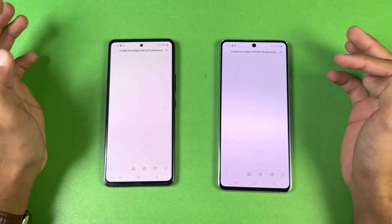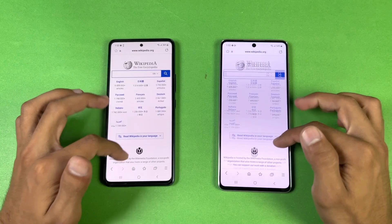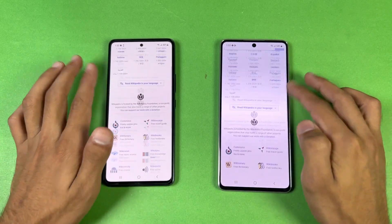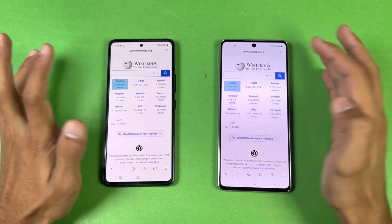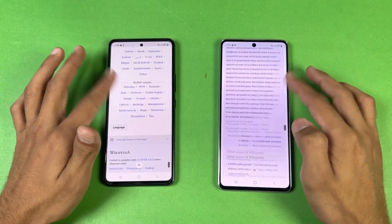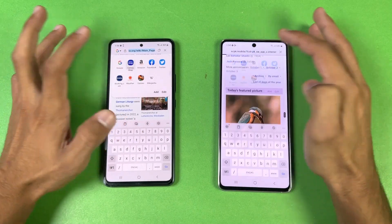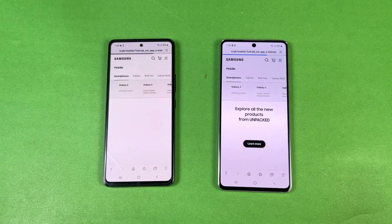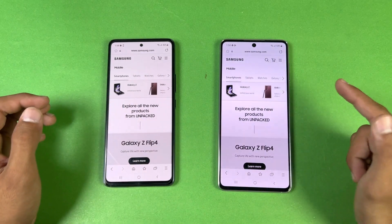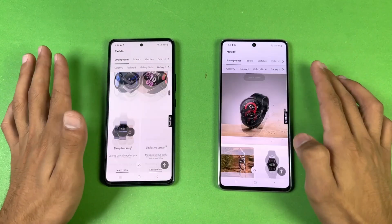Now checking internet browsing speed using Samsung Internet Browser. Starting with Wikipedia — the A73 is faster. There's a little lag on the A53 at first but it smooths out. Next is the Galaxy Shop — that is a tiny bit faster on the A73, with really smooth scrolling on both phones.